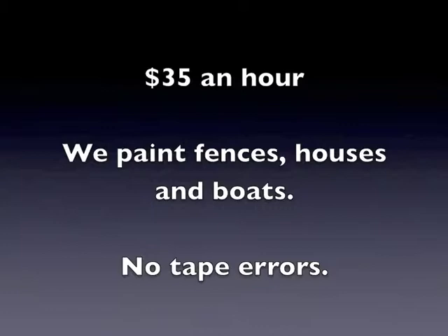At $35 an hour, we paint fences, houses, and boats with no tape errors.